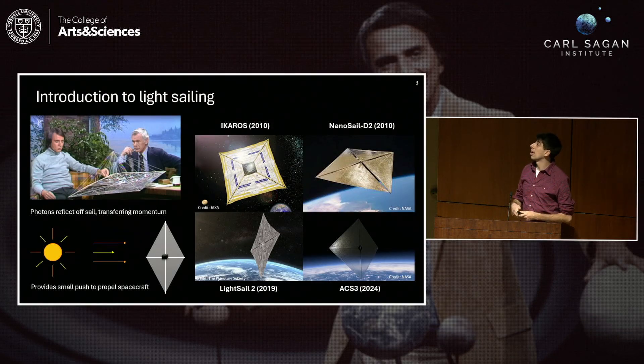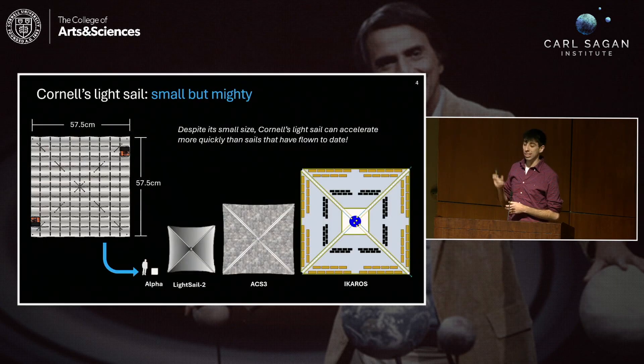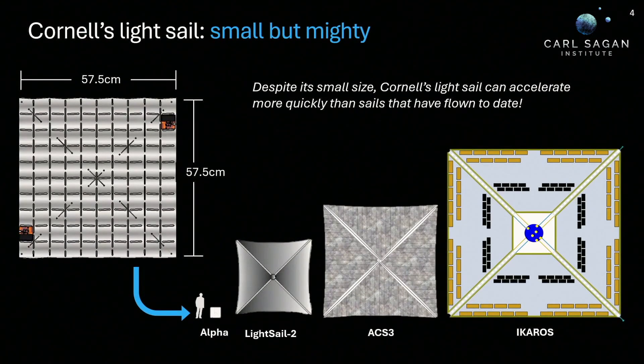In recent years, they've finally been able to bring this to life. JAXA did a flyby of Venus, NASA has done a few deployments in Earth orbit, and the Planetary Society, founded by Carl Sagan, even launched their own in 2019 — LightSail 2 — which was very successful. There was even one that launched this year and is currently in orbit. In comparison, the sail we're developing here at Cornell is a little smaller — half a meter by half a meter — called Alpha, shown on the far left with a person for scale. Despite its small size, it is still capable of accelerating to higher speeds than the existing sails to date.